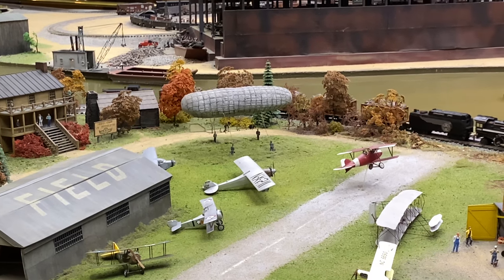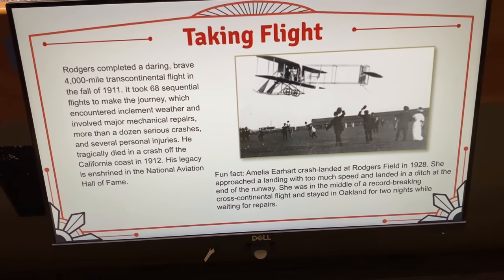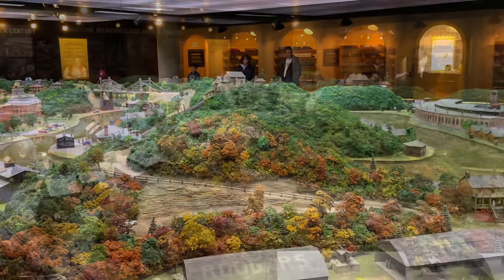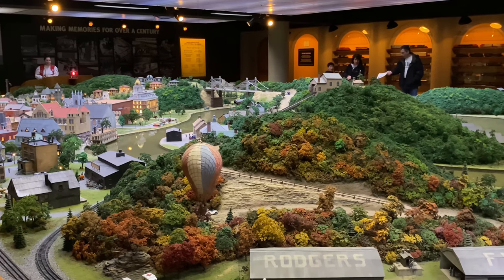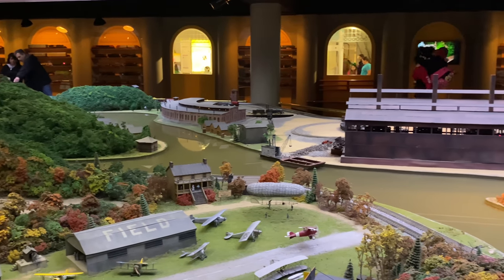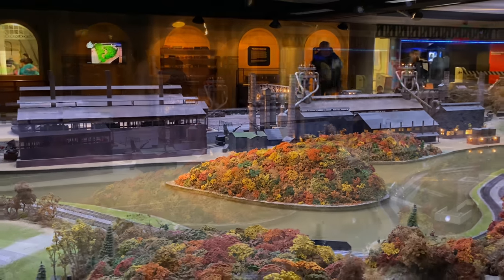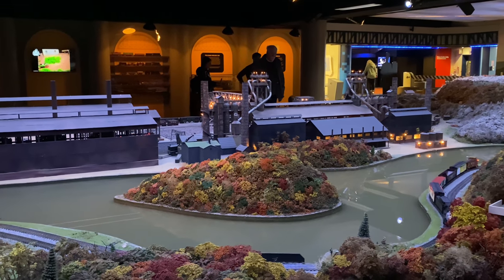You can just see all the really neat scenes they set up with the planes and the mechanics working over there. One plane about to take off and fly over the river. Got a blimp back there that they're working on. There's a look at the back of the furnace here. You can see the train passing by the river.